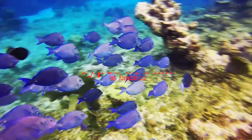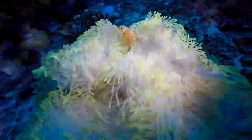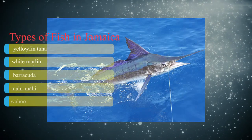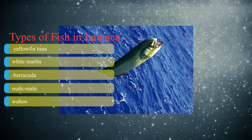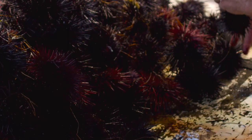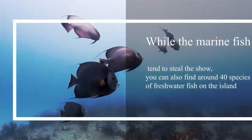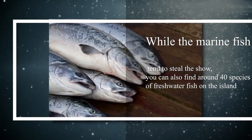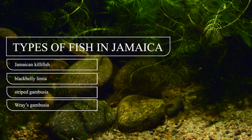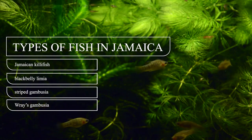Types of fish in Jamaica: you'll find many types of freshwater and marine fish in and around the island. Marine fish commonly caught include yellowfin tuna, white marlin, barracuda, mahi-mahi, and wahoo. You can also enjoy marine life such as stingrays, sea urchins, jellyfish, and a large variety of colorful reef fish. While marine fish tend to steal the show, you can also find around 40 species of freshwater fish on the island. The only endemic species include the Jamaican killifish, black-bellied limia, striped gambusia, and raised gambusia.